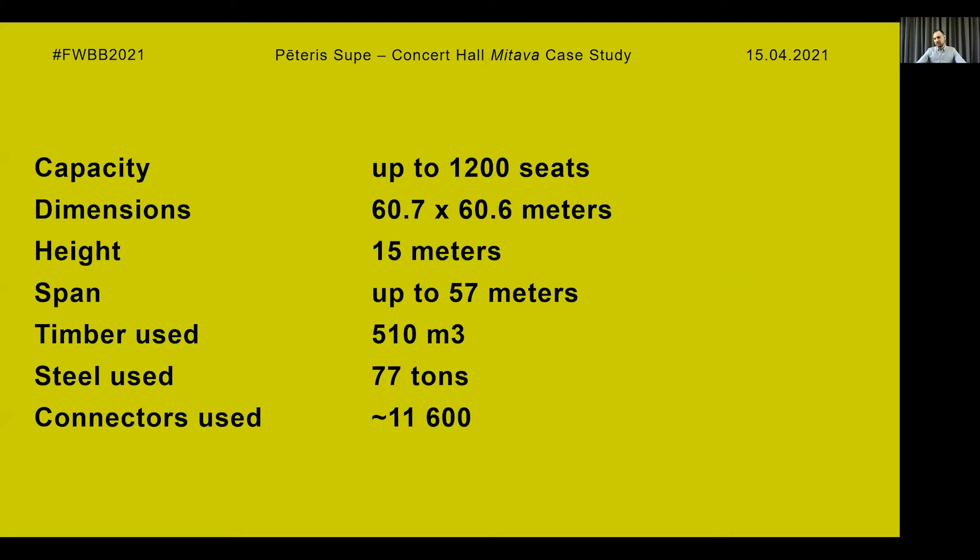The total capacity of the concert hall is up to 1,200 seats, of which 700 seats are stationary and there are optional 500 additional seats. The building dimensions are 60 by 60 meters with a height of 15 meters, and the longest free span of the curved beams is 57 meters — as far as I know, it's currently the longest timber span in Latvia.